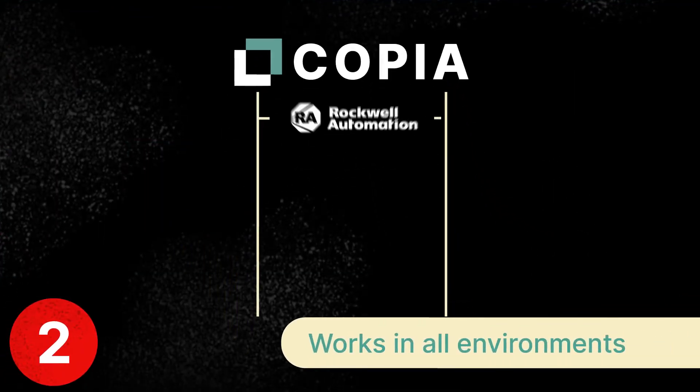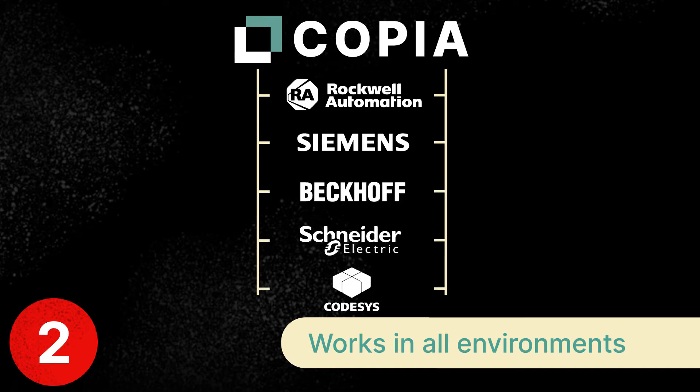Number two: Copia works with Rockwell, Siemens, Beckhoff, Schneider, and others. No matter what development environment you use, you can manage your versions with clarity and consistency.